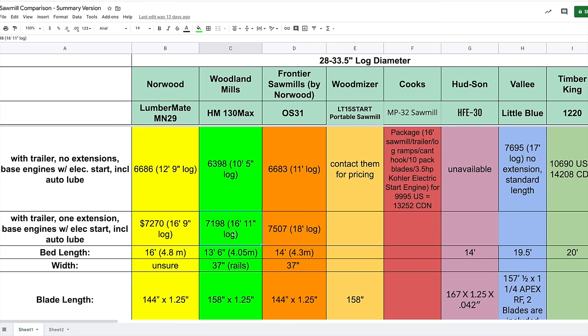Bump the log length up a little more to 18 feet with the Frontier OS31 and trailer, and you're at $7,500 Canadian. Some manufacturers say reach out to discuss custom lengths, some have a standard length only, and others I just couldn't get the information for. To get bed length info beyond standard, reach out to Cooks, Hudson, Valley, Timber King, and Wood-Mizer directly.